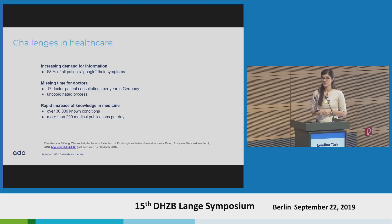We are facing a lot of challenges in the healthcare system. One is the increasing demand for information. Patients are Googling their symptoms more and more — currently around 60% before they visit the doctor or afterwards. Additionally, the time of doctors is really limited. For example, in Germany, there are on average 17 doctor-patient consultations a year.